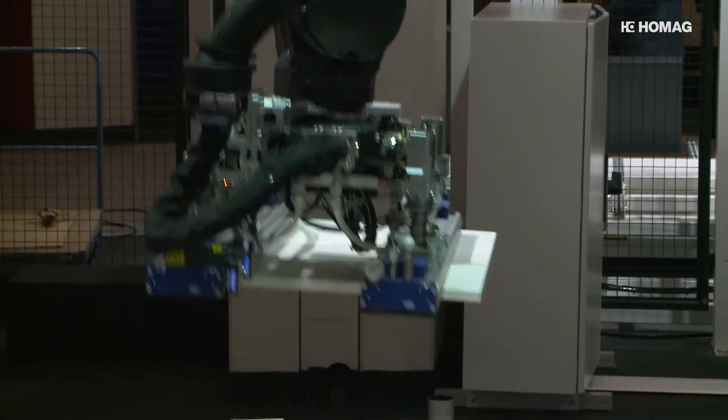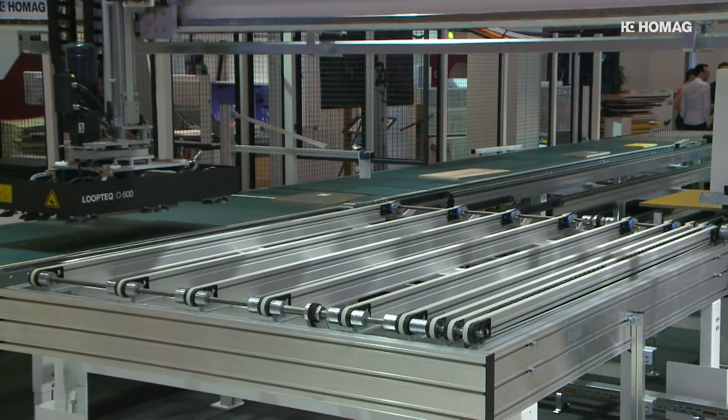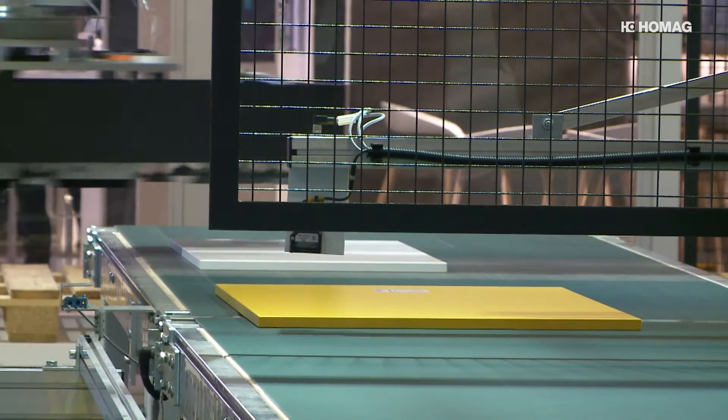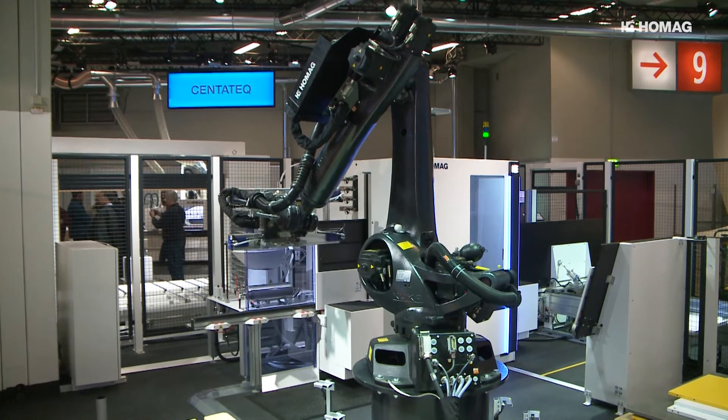A workshop that operates completely independently. HOMAG is presenting the Autonomous Cell at Holzhandwerk 2018. The workshop consists of two cells that are already fully automated and interlinked. We have mainly taken the monotonous activities that are not highly skilled out of the process and replaced them with hard-working little helpers — a robot and a driverless transport system.